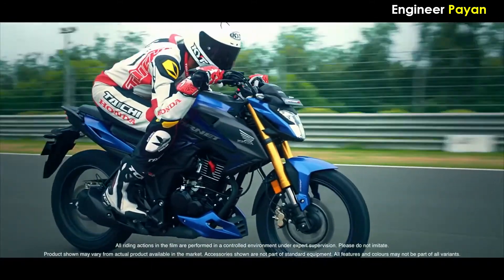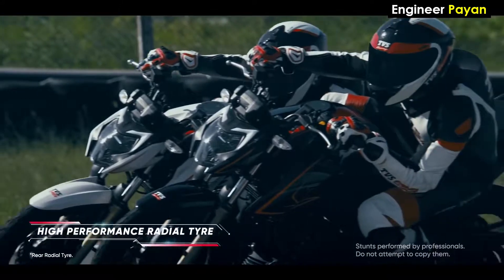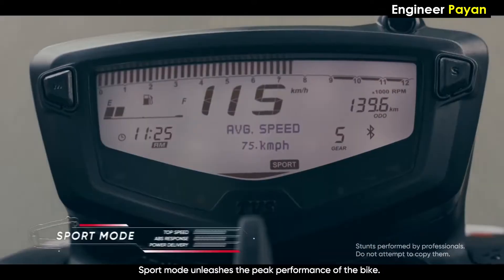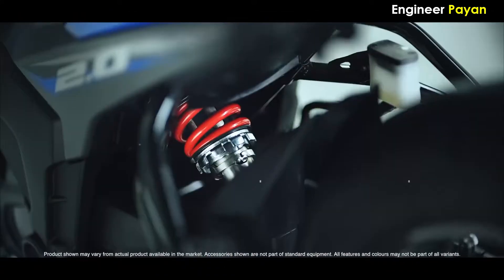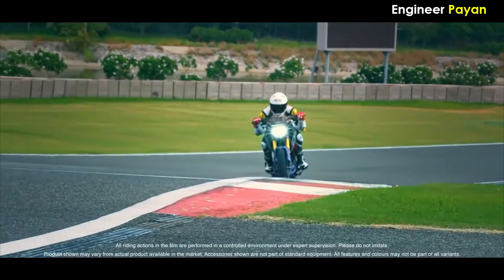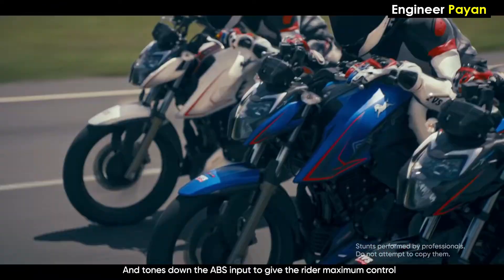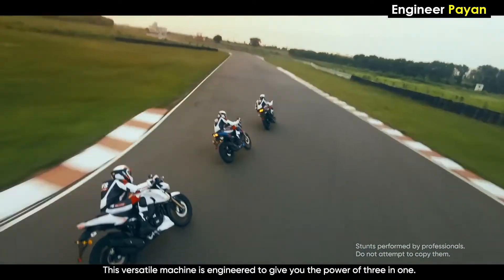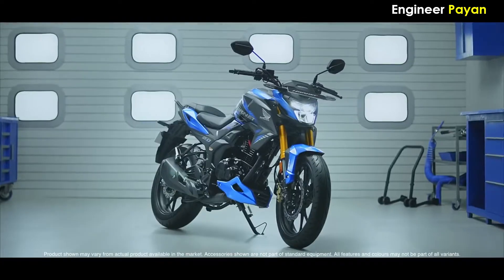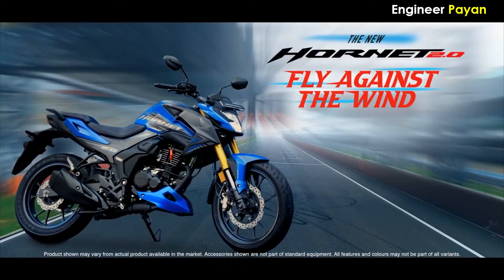For mileage, the RTR gives slightly more than the Hornet — a difference of around 20cc equivalent in efficiency. Top speed: the Hornet goes up to around 130 km/h while the Apache reaches around 140 km/h. Handling is good on both bikes. Vibration on both bikes is similar. The Hornet features a clip-on handlebar for a sporty race-like feel. The RTR has a slip-assist clutch, which is an added advantage.